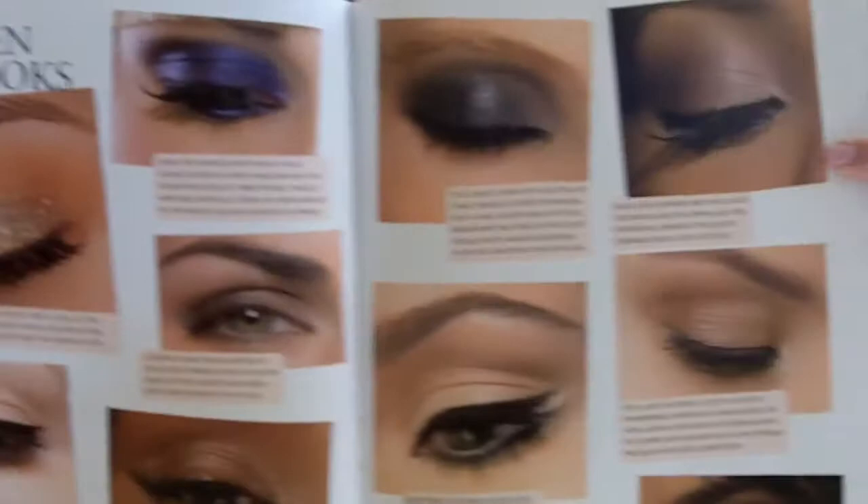Just all the different steps for putting everything on — from eyeliner and mascaras. This is her top 10 eye looks.